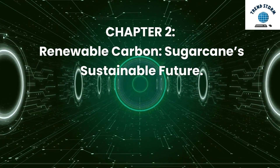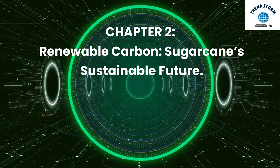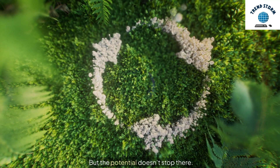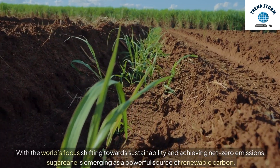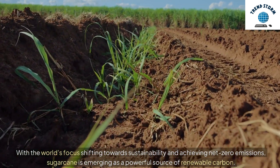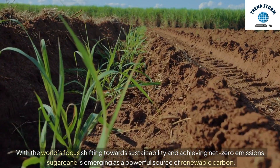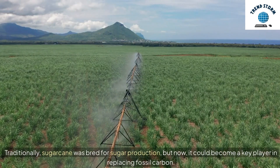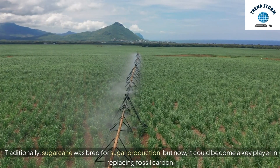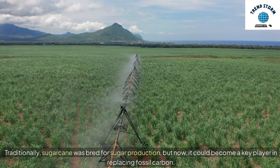Chapter 2: Renewable Carbon — Sugarcane's Sustainable Future. The potential doesn't stop there. With the world's focus shifting towards sustainability and achieving net-zero emissions, sugarcane is emerging as a powerful source of renewable carbon. Traditionally, sugarcane was bred for sugar production, but now it could become a key player in replacing fossil carbon.